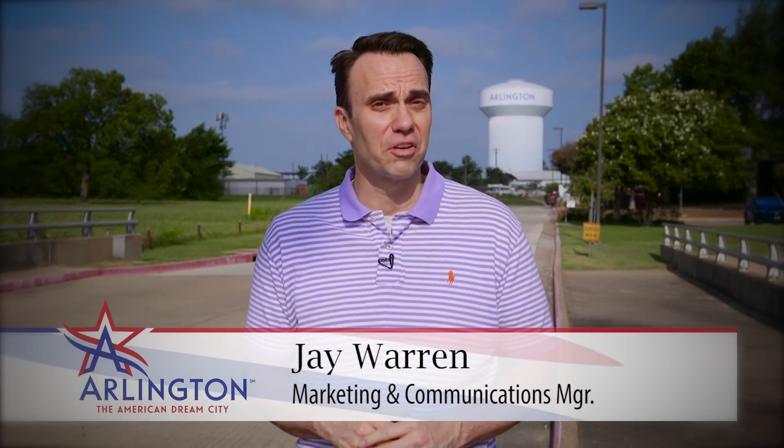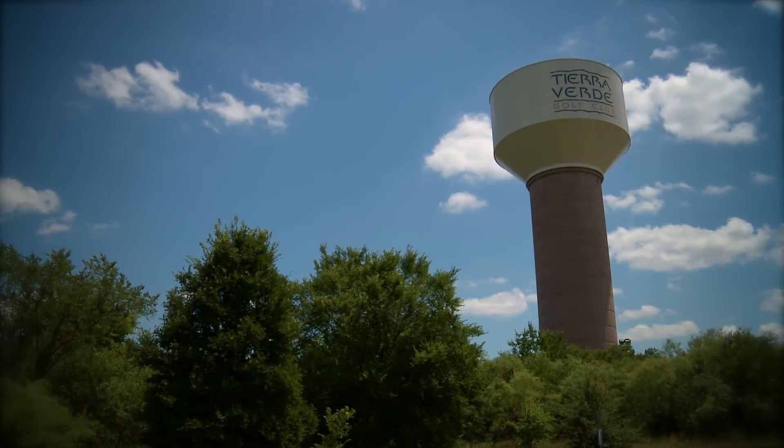Hey everybody, it's Jay Warren with another On The Clock here in Arlington. You probably drive by more than 10 water tanks, or at least one of them, every single day here in Arlington. But did you know they're servicing about 17.5 million gallons of water, and a new one will soon be built? Here's City Manager Trey Yelverton with more on those tanks and the crews that are servicing them.